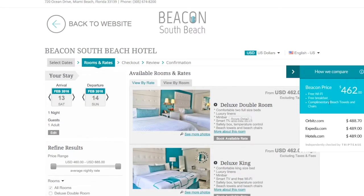It shows the direct price against live prices from the same room from three OTAs. It also shows the additional benefits of booking direct. Free breakfast? Thanks very much!